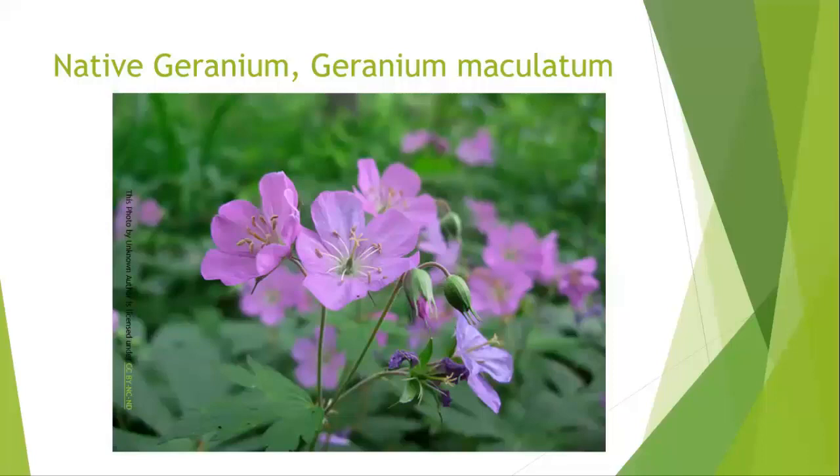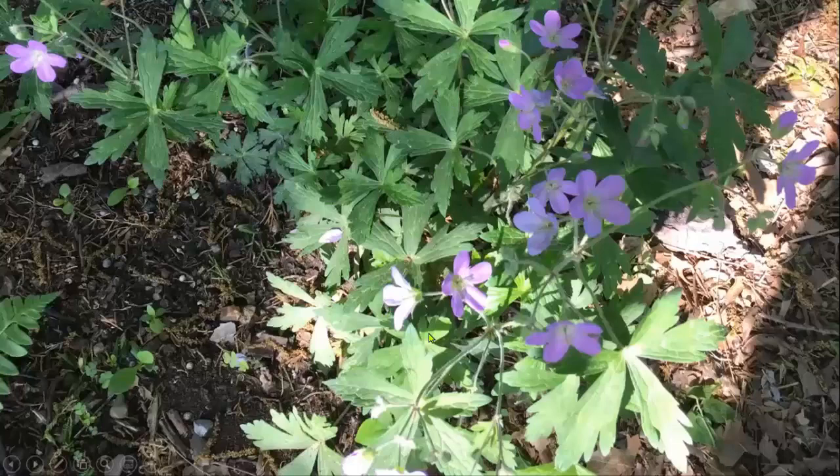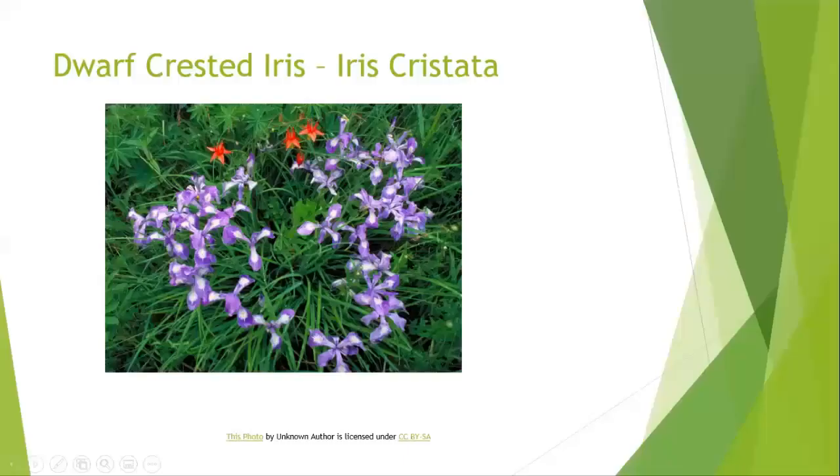Here's another native — our native geranium, geranium maculatum. By the way, this was the Virginia Plant Society's named wildflower of the year last year. It's kind of a dainty flower with very pretty leaves. You can see that's what it looks like in our woodland area. They grow fine where it's quite shady, though they prefer if they get a little bit more light, but they don't necessarily need to have it.